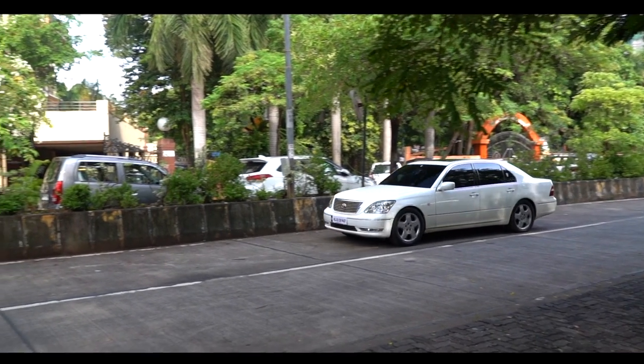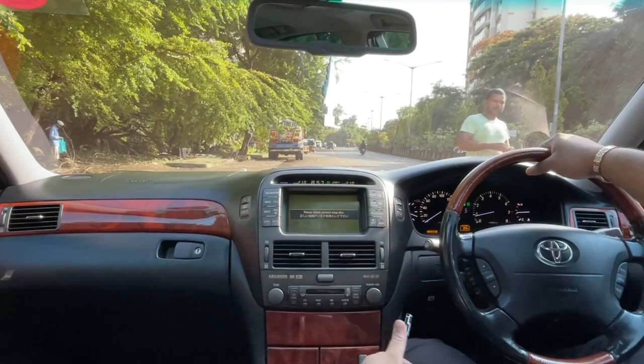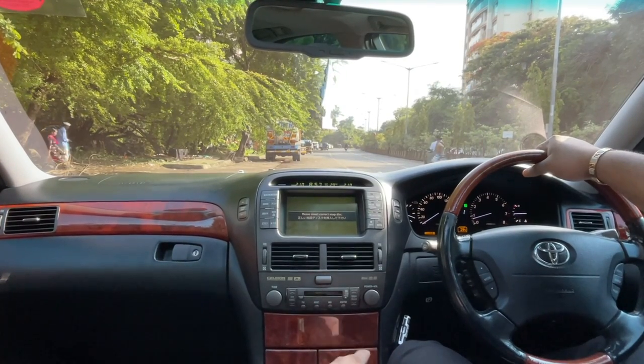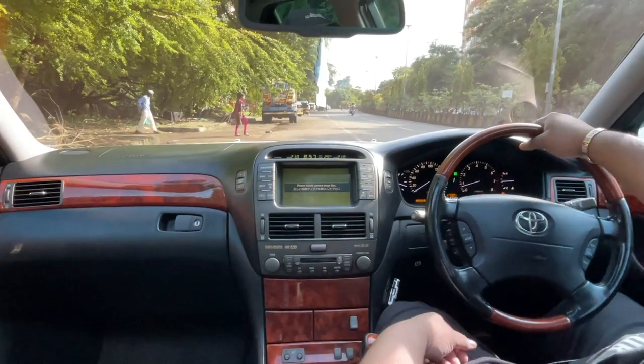So now we're in the Celsior V8. I'm going to drive it in sports mode, in manual mode for the first time. Put it in power, let's turn off traction control and let's see what this baby can do.